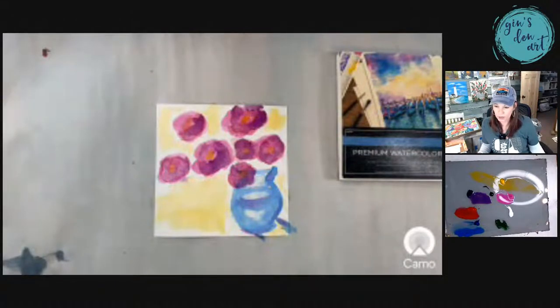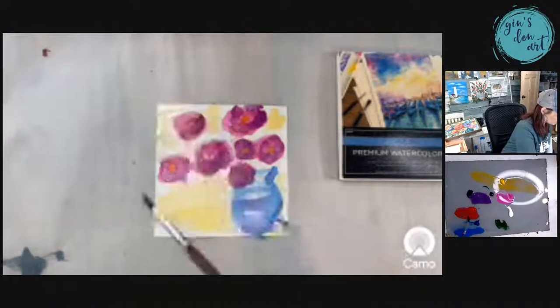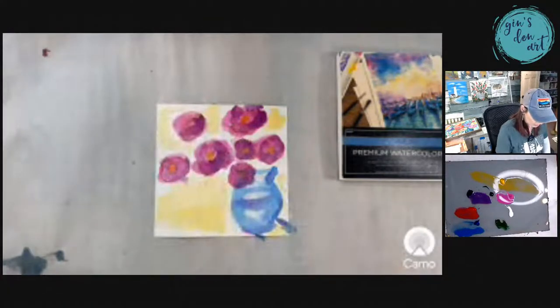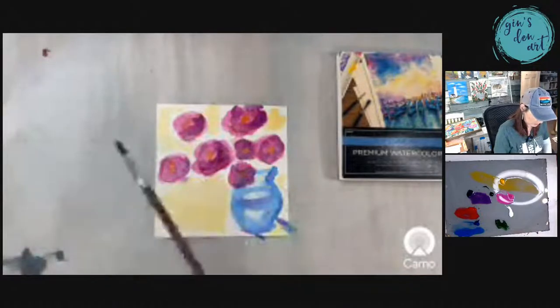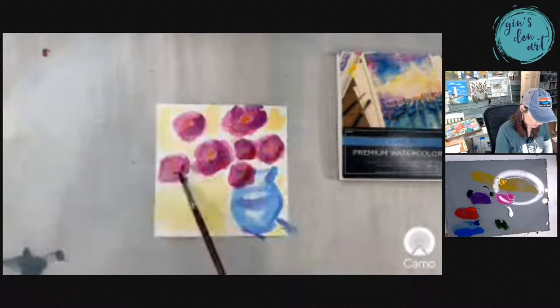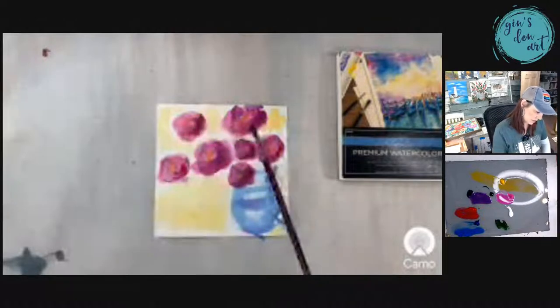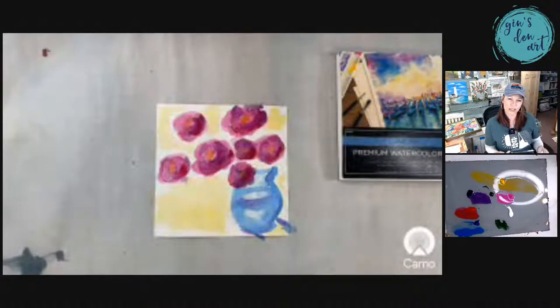The longer the paint is left before blotching, the darker it will be — yes, ma'am, Miss Tina, that's what I'm finding out. It's almost like the paintbrush is making it blurry because I'm going in. I see what you're saying. So I'm going to add a little bit more red, just on the bottom right of each one of those flowers, and let it dry a little bit. See how it's adding a little bit of dimension.